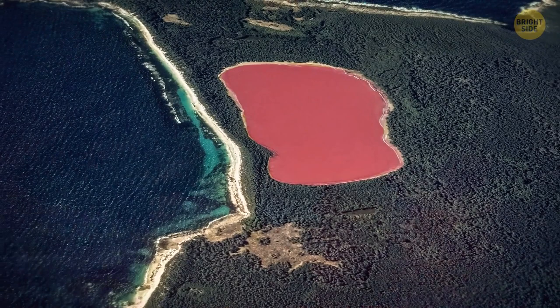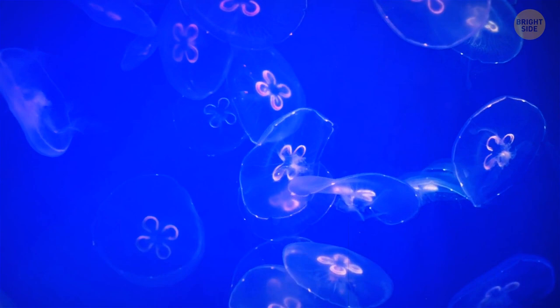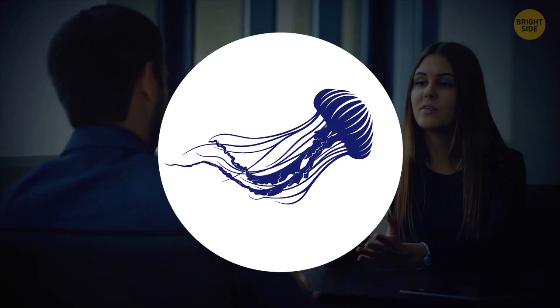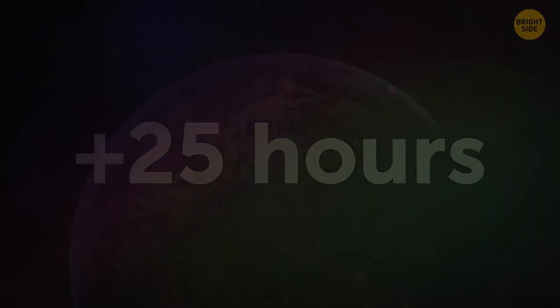Australia has a lake of a naturally bubblegum pink color — the unusual color comes from the pigment of a certain type of algae living there. There is a specific type of jellyfish that's actually immortal. The Earth is orbiting the sun, but not at a fixed speed — we don't sense it, but it's slowing as time goes by. So our day will become 25 hours long in around 175 million years.